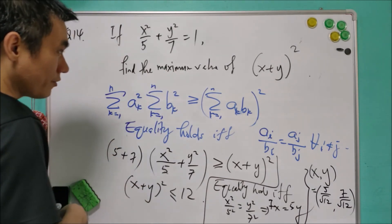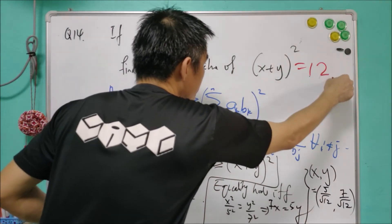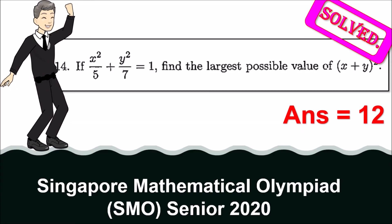So the maximum value of the square of x plus y is equal to 12. That is the answer for question 14.